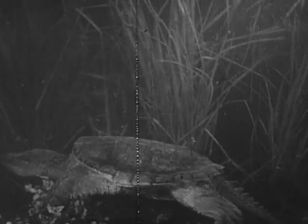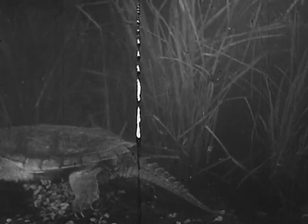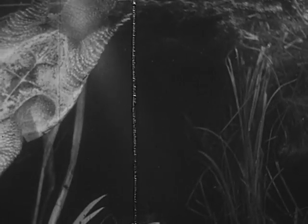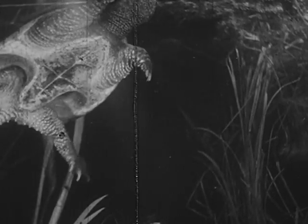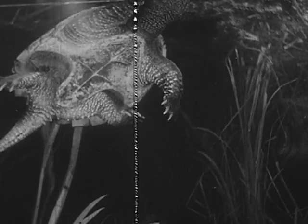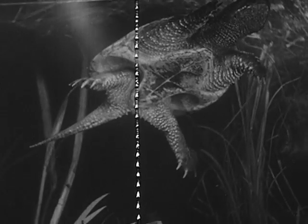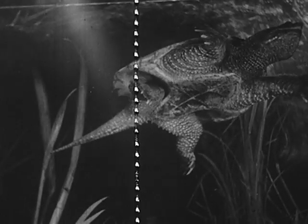Along the bottom, the snapping turtle leaves a trail in the sand with its webbed feet. It paddles through the water — as it pushes the water back, it moves ahead. Notice the snapping turtle's small undershell: the bottom side is clean while the top side is covered with algae.